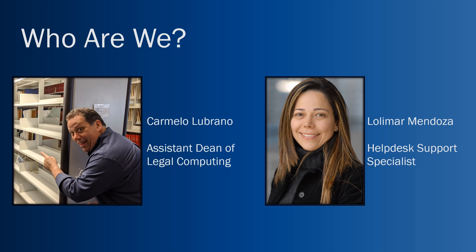First, who are we? There are two members of IT here at the law school: Carmelo Lubrano, the Assistant Dean of Legal Computing, and Lola Mar-Mendoza, the Help Desk Support Specialist. These are the two people that will be your go-tos for all of your technology needs over the next three or four years.